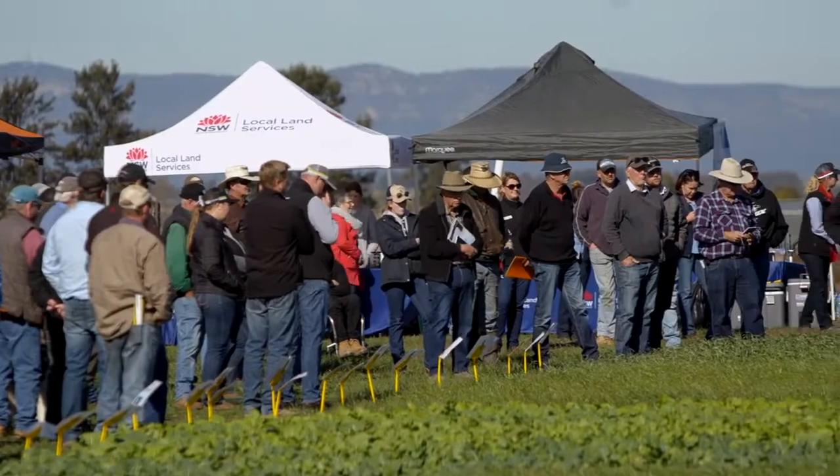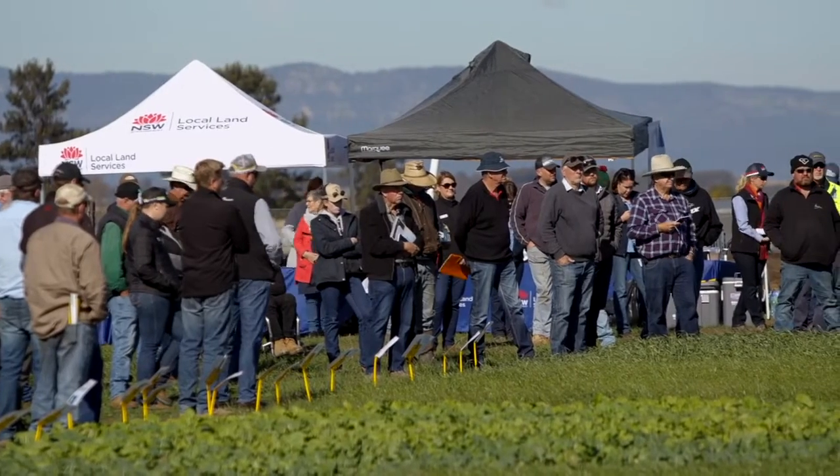If you get those grazing management tools right — whether that's the two to three leaf pre-grazing, canopy closure, or not going below that five centimetres — it's really going to set you up so you can actually get a good spring out of it.